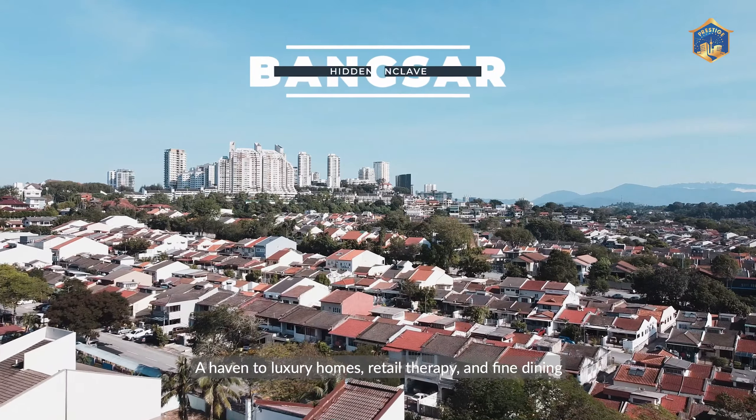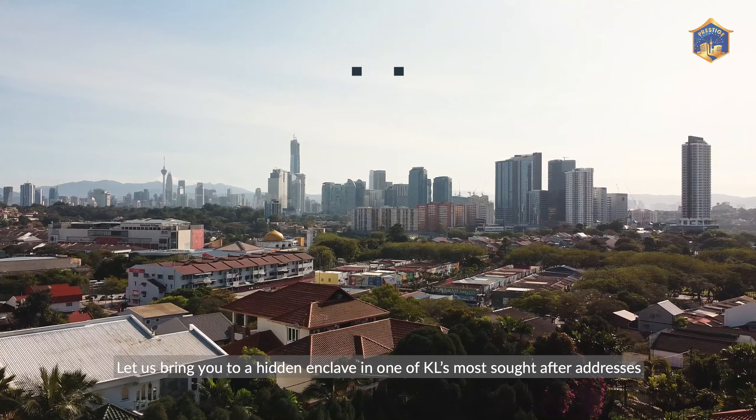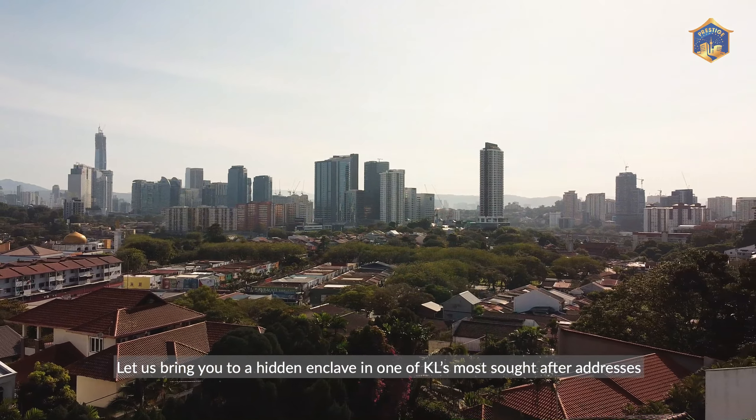Welcome to Bangsar, a haven to luxury homes, retail therapy and fine dining. Let us bring you to a hidden enclave in one of KL's most sought-after addresses.